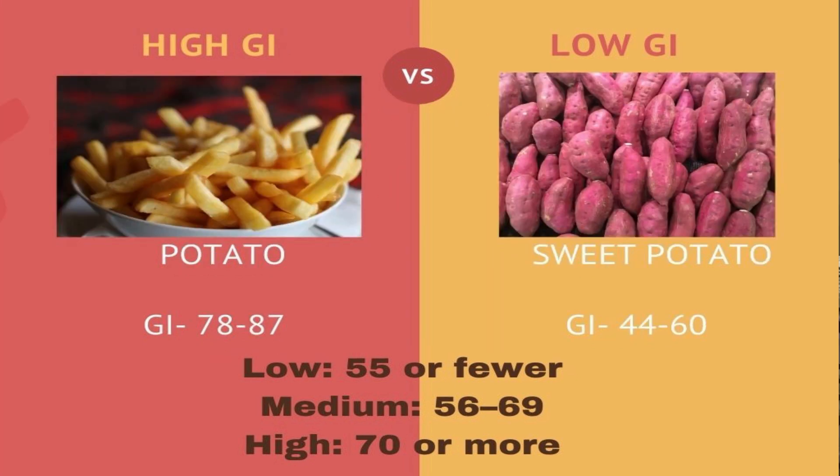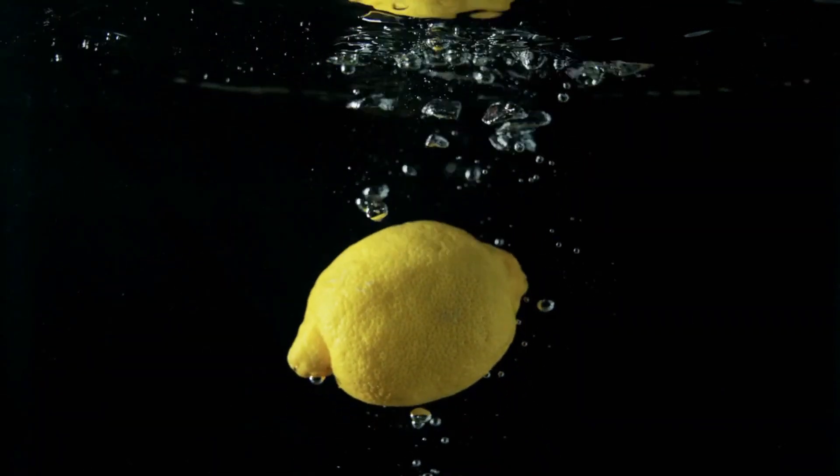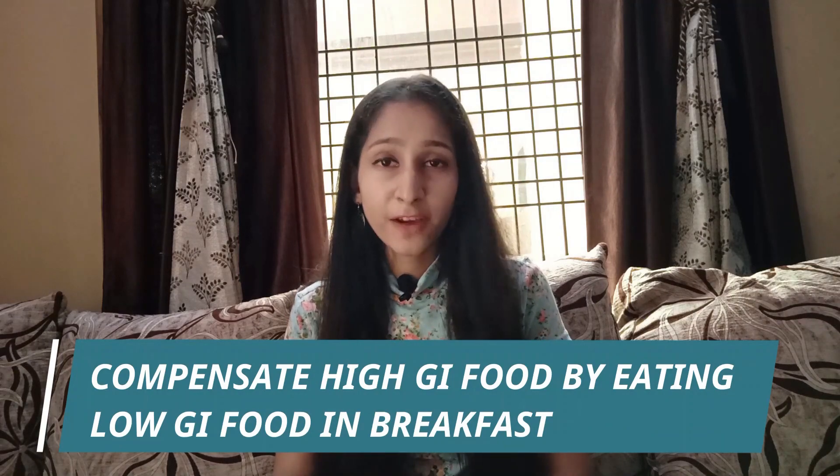Limit your intake of potato — they are very high in glycemic index. You can switch to sweet potato. Another great way of reducing the glycemic index of food is by adding a little bit of acid in it, either lemon juice or vinegar. If you want to consume something high in glycemic index, make sure your breakfast is mostly low in glycemic index in the morning.